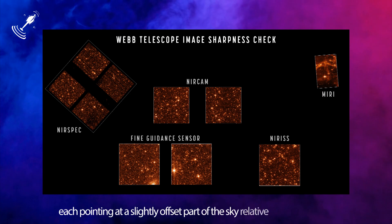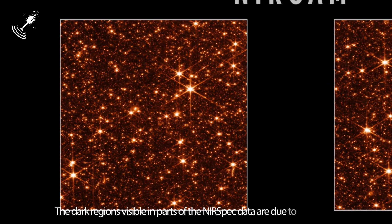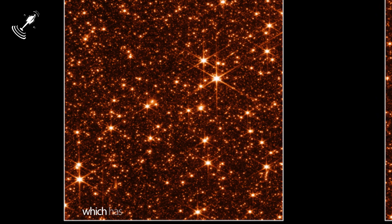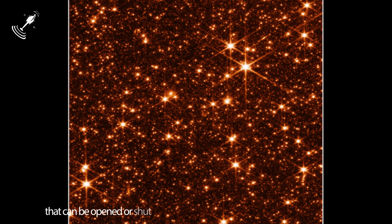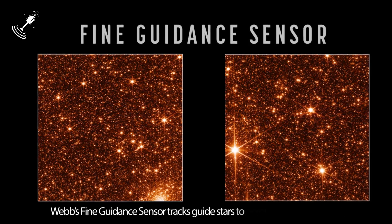The dark regions visible in parts of the NIRSpec data are due to structures of its micro-shutter array, which has several hundred thousand controllable shutters that can be opened or shut to select which light is sent into the spectrograph.